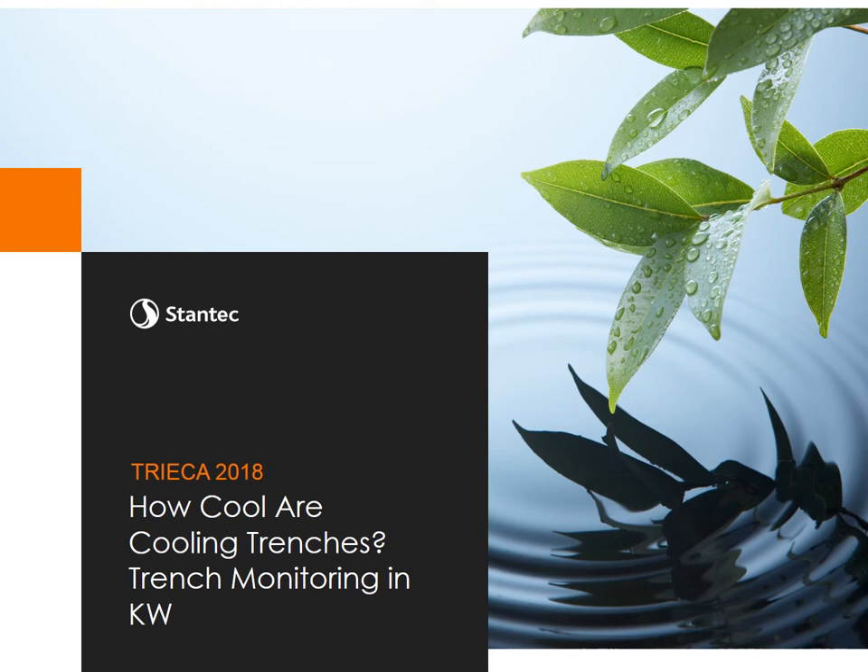Hi, my name is Trevor Fraser and I'm a surface water resources engineer with Stantec Consulting. Today at this TRIECA 2018 conference I will be speaking about how cool are cooling trenches in the Kitchener-Waterloo area, based on the trench monitoring that we've done over the past two years through our research and development program.